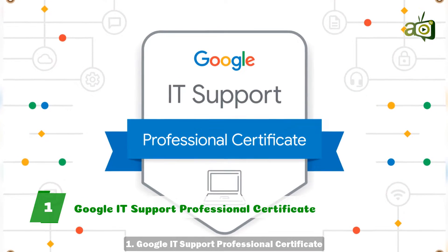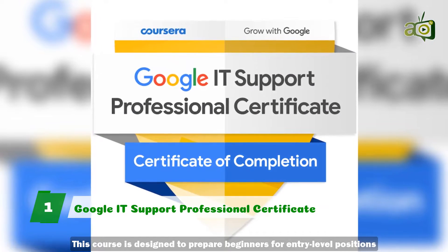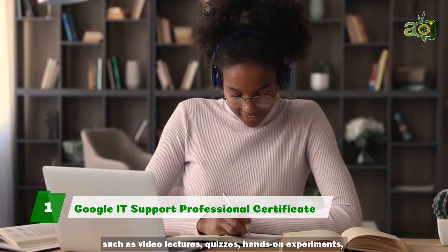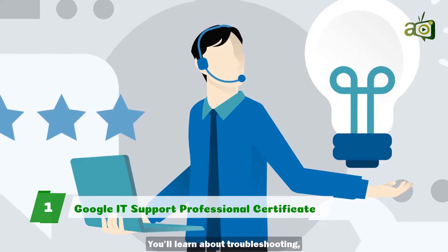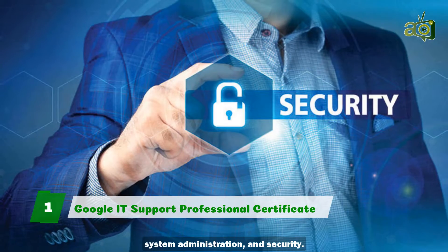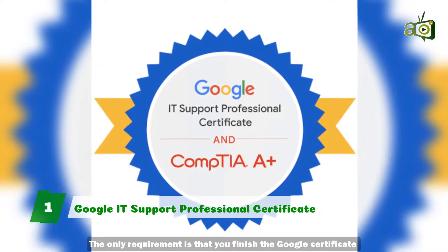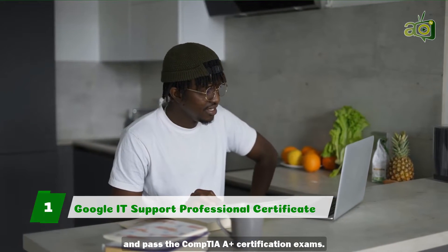1. Google IT Support Professional Certificate. This course is designed to prepare beginners for entry-level positions in IT support. Learning takes place through different avenues such as video lectures, quizzes, hands-on experiments, and widgets. You'll learn about troubleshooting, customer service, networking, operating systems, system administration, and security. The course also allows you to earn a CompTIA and Google dual credential. The only requirement is that you finish the Google certificate and pass the CompTIA A-plus certification exams.